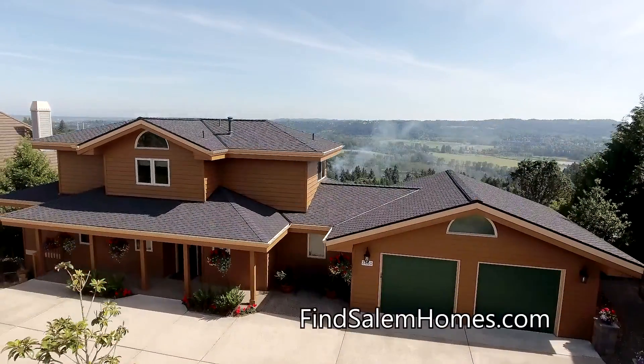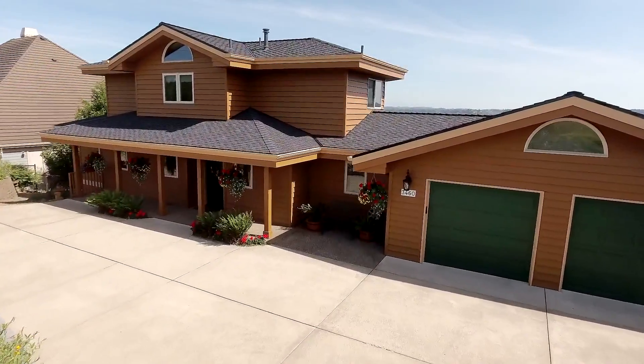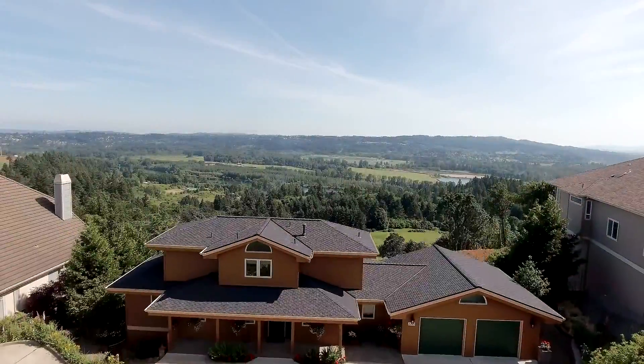This beautiful home also has extra storage space, a new roof, and accessible design amenities, such as a no-step entry and wide doorways on the main level.